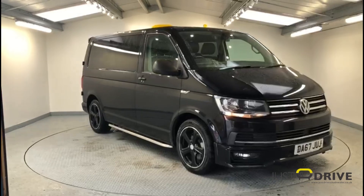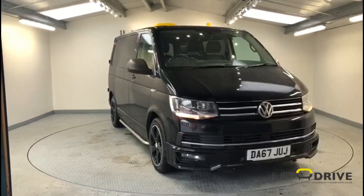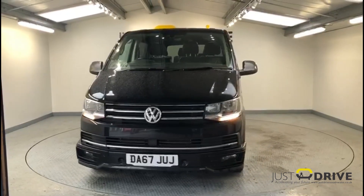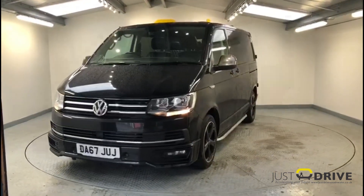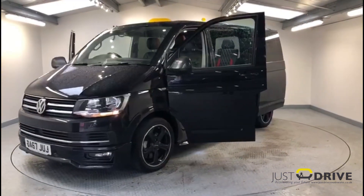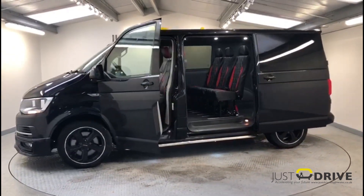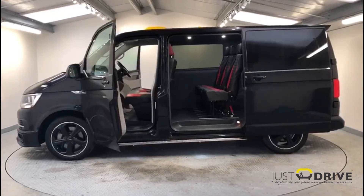Hi and welcome to Just Drive. Whether it's for a work crew or for families who enjoy the great outdoors, this fantastic transporter combi conversion has a rock-solid reputation and serious sports appeal. Fresh into stock is this 2017 VW Transporter 2.0L TDI Blue Motion Technology Sportline combi conversion, and it's a DSG Auto.